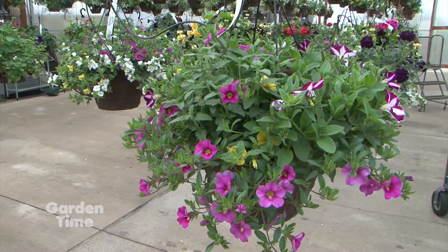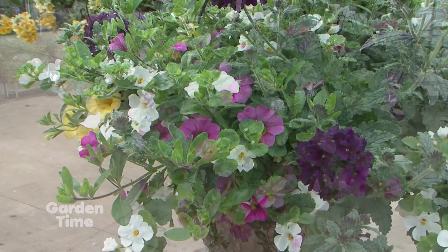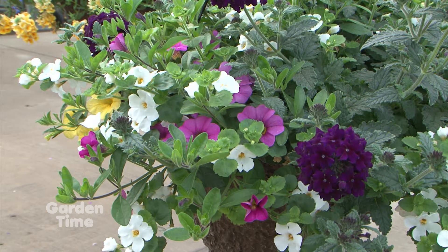Is there any other new things that you brought in this year? Oh yes — we have all sorts of different varieties of new million bells and new bacopa. It just kind of depends on what you're looking for, but we have it.